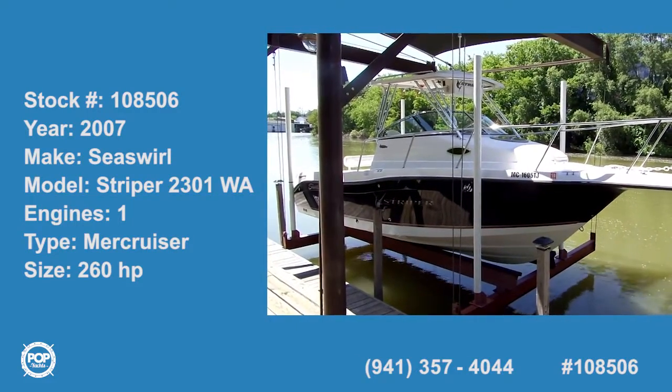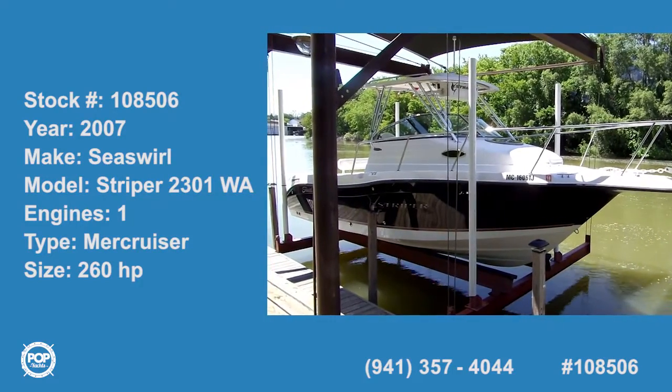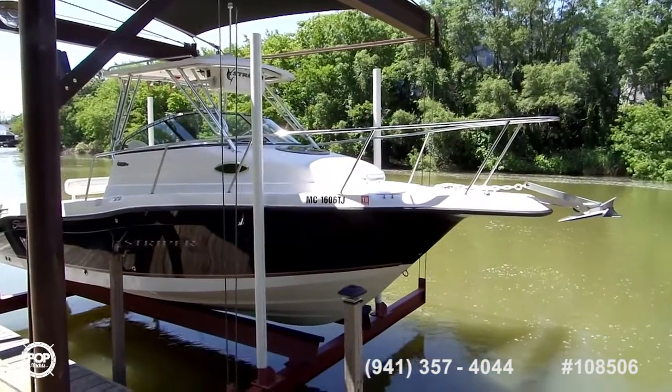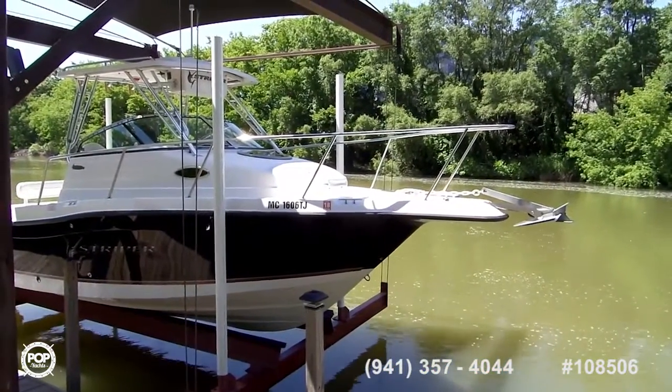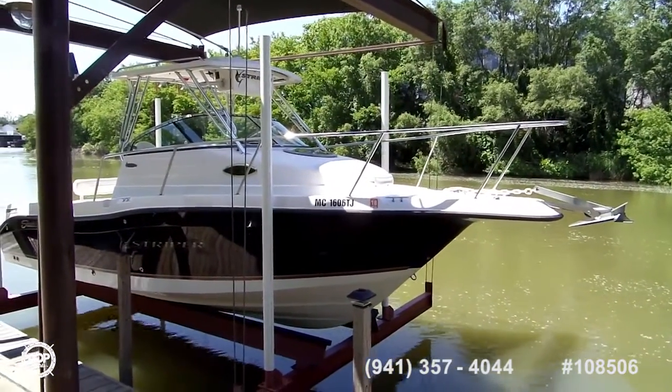This is a 2007 Sea Swirl Striper 2301 walk around and it looks like it's in excellent condition. I want you to take a close look at this. We'll go around, get you from up here, we'll get down a little closer and then we're going to get inside the boat and take a look at it.